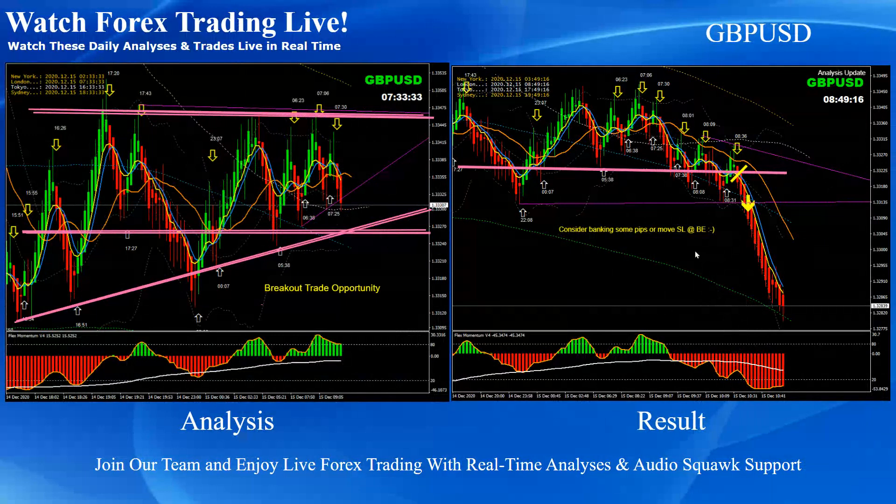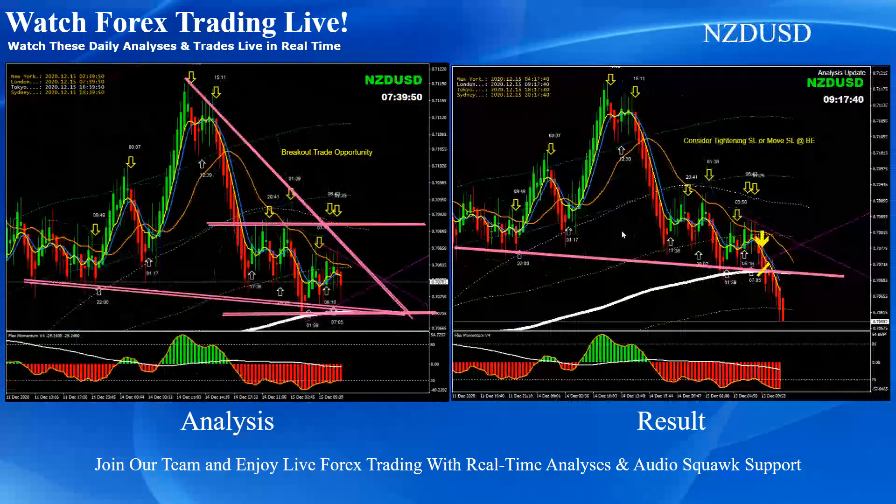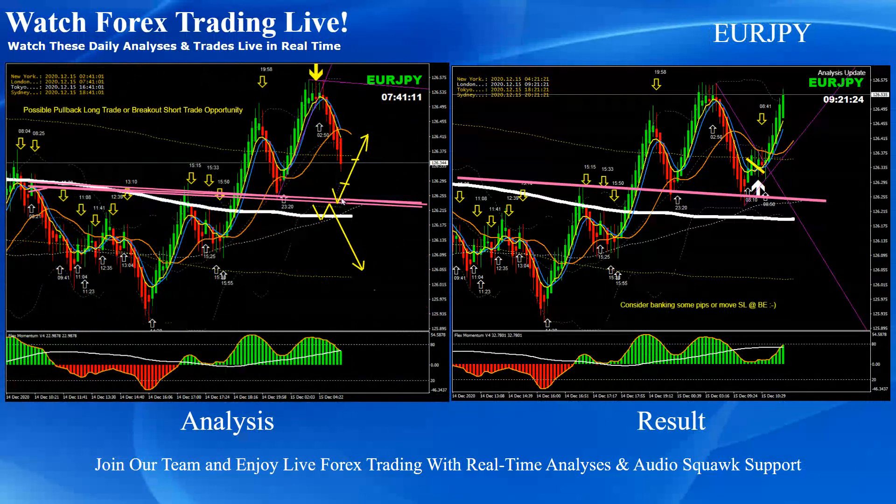You can see this was the beautiful consolidation breakout on Pound Dollar. Based on the momentum, we were expecting a breakout short trade — price developed a beautiful breakout short trade on Pound Dollar. Likewise on Pound Yen, this was a beautiful breakout short trade, and Kiwi Dollar breakout short trade.